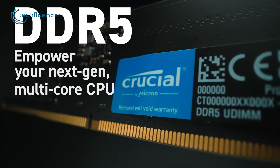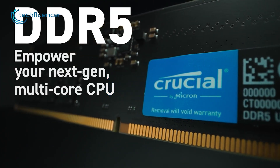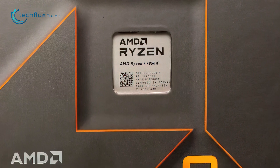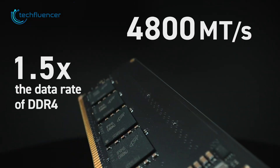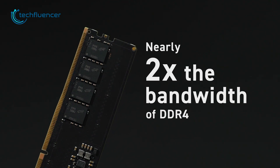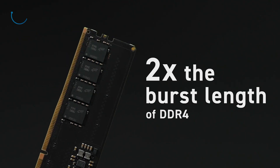For our next RAM on the list, we have Crucial DDR5. If you're planning to use the new Ryzen 9 7950X for productivity, then you should definitely check this out. It has a very clean classic design with 4800MHz speed per second, and nearly two times the bandwidth and burst length compared to its previous generation.